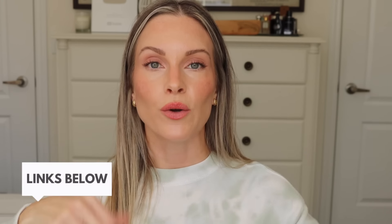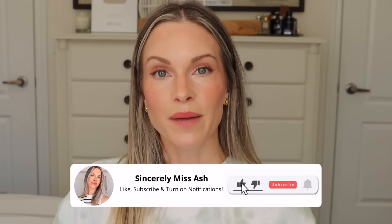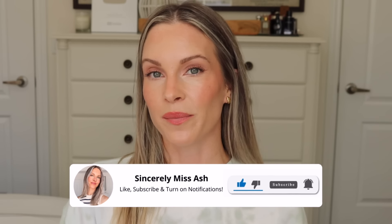Everything will be linked below for you, including US, Canadian, and United Kingdom links. I'll also have some additional discount codes in my description box. I recently shared a Dermatology 30% off sale video, so I'll leave that below for you as well. Please don't forget to subscribe and ring that notification bell, and please give this video a thumbs up as it really does help to support my channel.